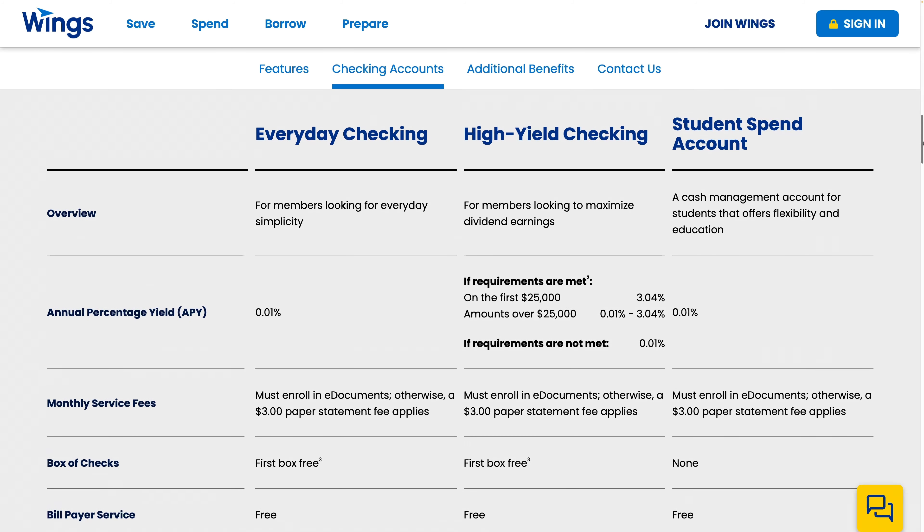There are basically two options for the Wings Credit Union checking account: the Everyday Checking and the High Yield Checking. Both are free checking accounts as far as I can tell, but the Everyday Checking only has an annual percentage yield of 0.01%.